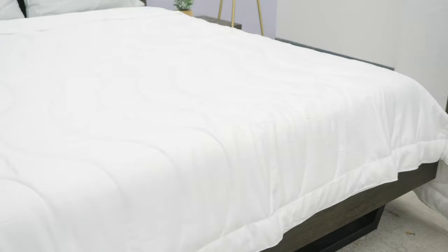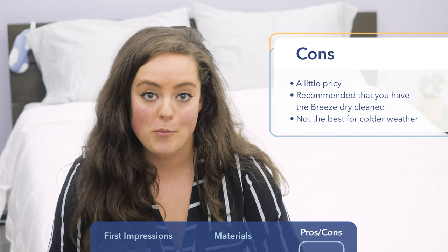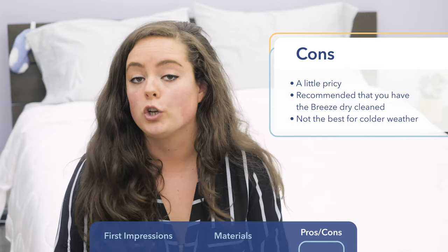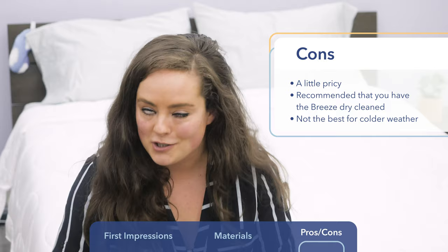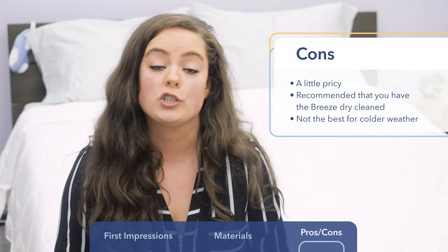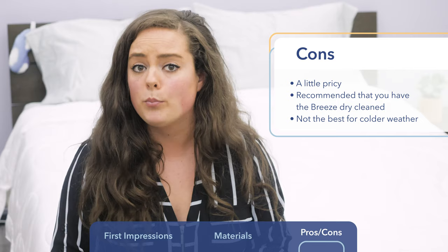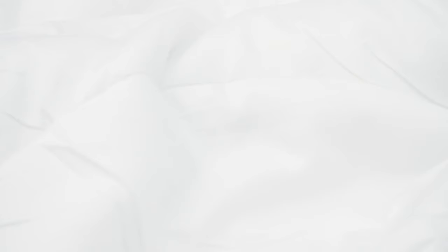A few things to consider about the Buffy Breeze before you make your purchase. First, while I love the trial period, this is not the least expensive down-alternative comforter on the market, ranging from about $170 to $250 — this might be a little more than some folks are looking to spend. Another thing worth noting about wash care: while technically you can wash this in an industrial-sized washing machine, Buffy does recommend dry cleaning to preserve its quality. Not everyone's going to want to do that, so if you really prioritize easy wash care, it's something to consider. Lastly, I can't stress enough that this is a breathable, cooling comforter — it's really going to be great for the summer, but not necessarily designed to keep you warm and cozy in the winter. If you're looking for something a little more warming, I definitely suggest you test this first.